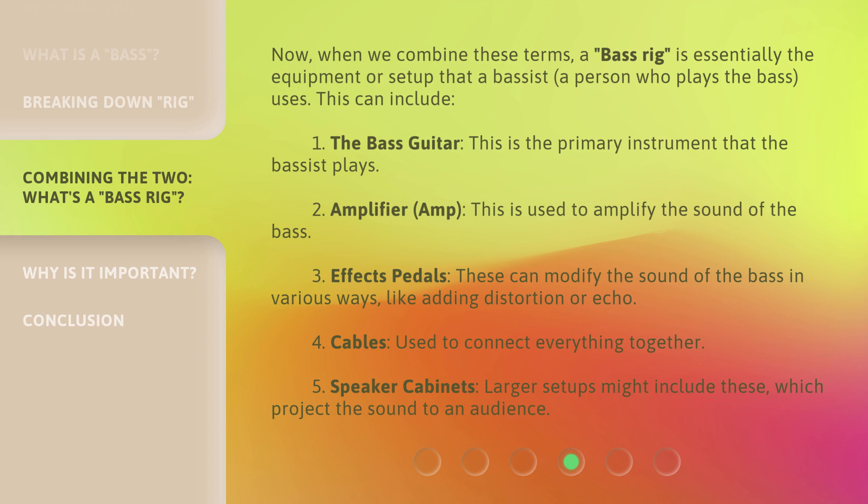Now, when we combine these terms, a bass rig is essentially the equipment or setup that a bassist — a person who plays the bass — uses. This can include: one, the bass guitar, which is the primary instrument that the bassist plays; two, the amplifier, or amp, which is used to amplify the sound of the bass.